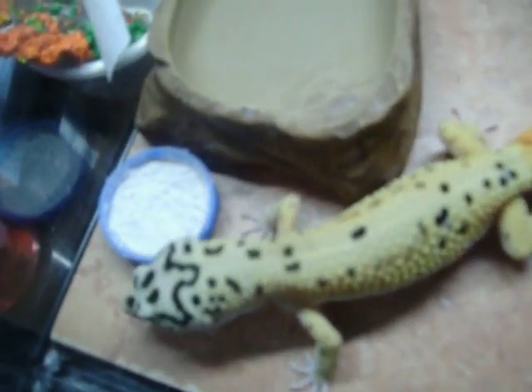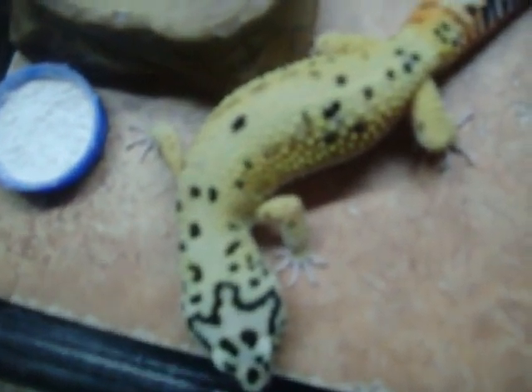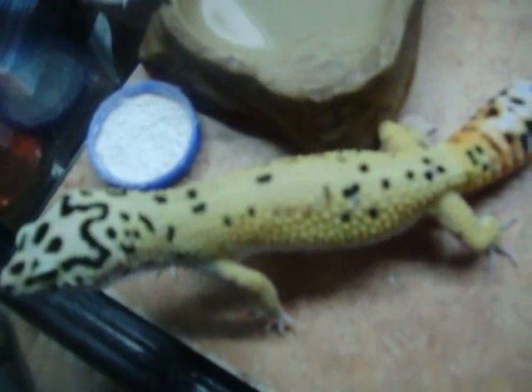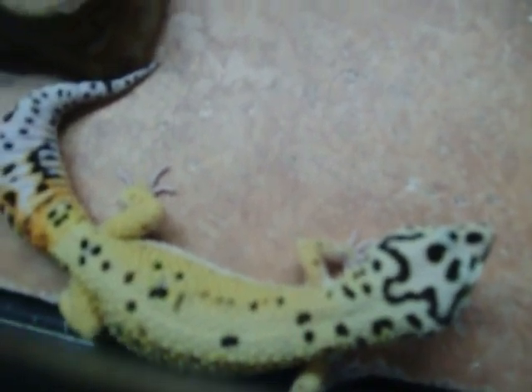Hello YouTube, just wanting to show a short video of my Leopard Gecko King. I've had him for probably six or eight months now, maybe nine months, something like that. But this is King. I named him King because of his pretty cool looking head pattern, I thought. Anyways, this is him and I thought I would shoot a short video of him.